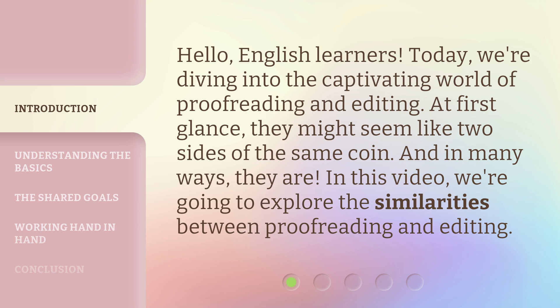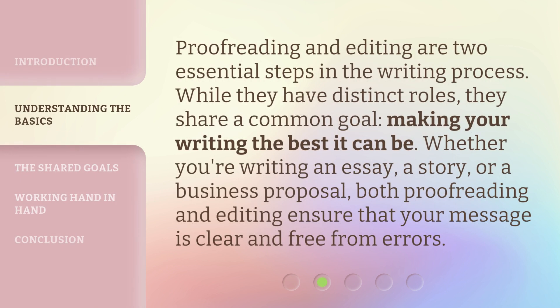At first glance, they might seem like two sides of the same coin, and in many ways, they are. In this video, we're going to explore the similarities between proofreading and editing. Proofreading and editing are two essential steps in the writing process. While they have distinct roles, they share a common goal: making your writing the best it can be. Whether you're writing an essay, a story, or a business proposal, both proofreading and editing ensure that your message is clear and free from errors.